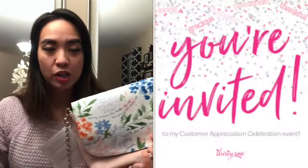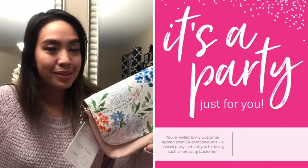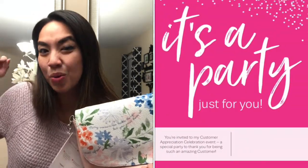Ladies, don't fret — I am having a December customer appreciation party on December 1st, going live at 6 a.m. Pacific Standard Time or 9 a.m. Eastern Time. All the orders from that live could potentially earn you a hostess reward, meaning you could be one of the hostesses who earns one of these clutches. Make sure you subscribe and stay tuned for that party! See you next time, ladies — bye!